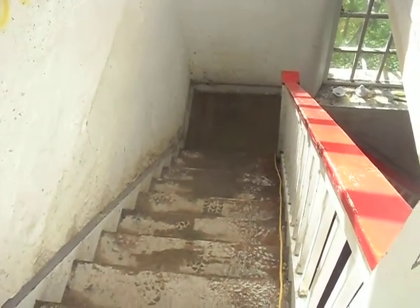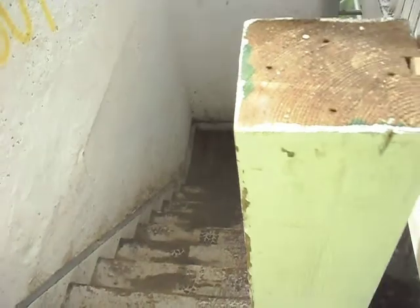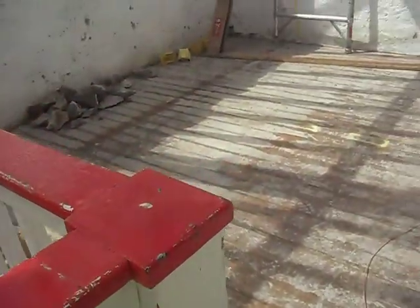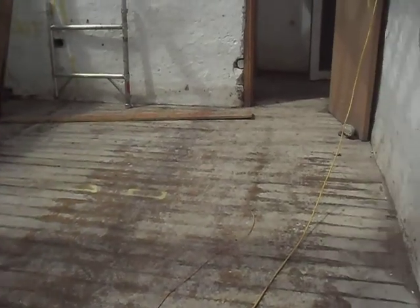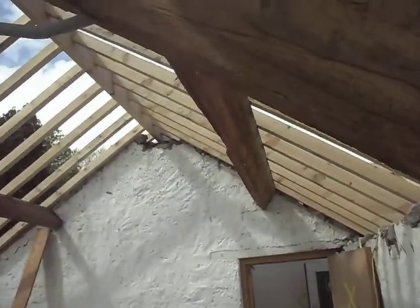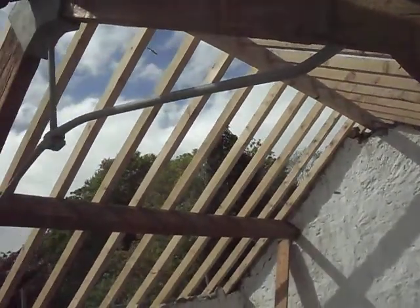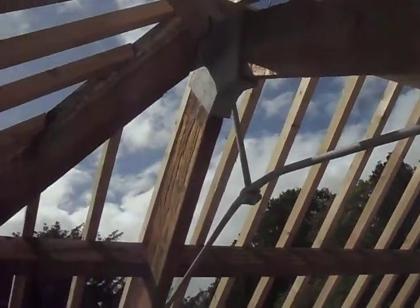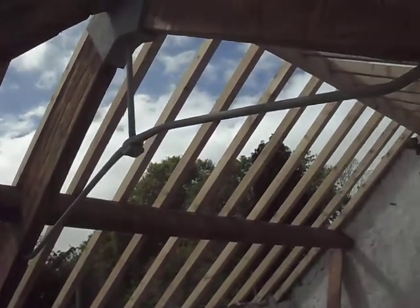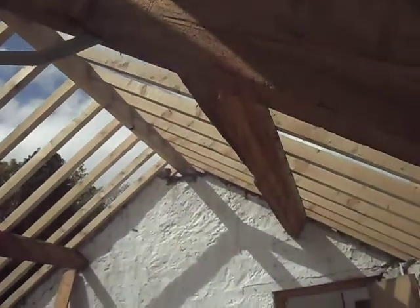That was the old staircase which is still here, and then we come round into the chill-out room. The chill-out room is looking quite chill because there's absolutely no roof on it, but these are all new spas, so I've had a new roof put in. It's going to look quite superb.